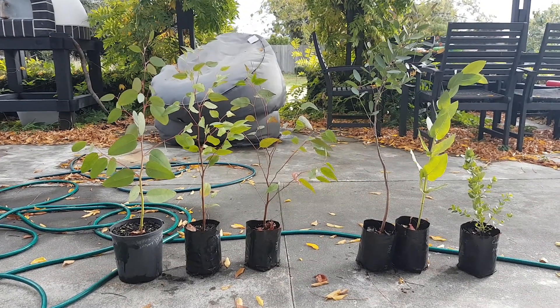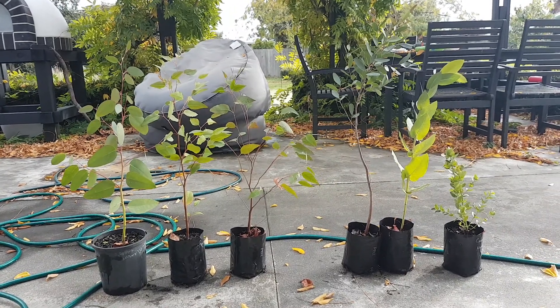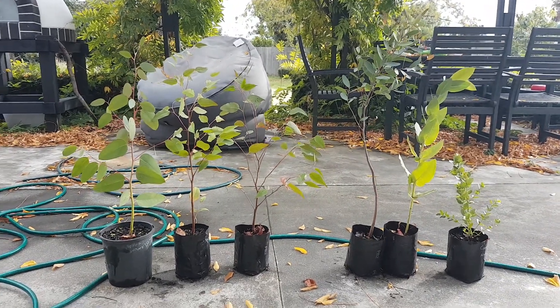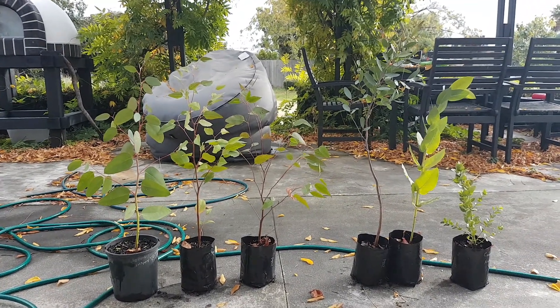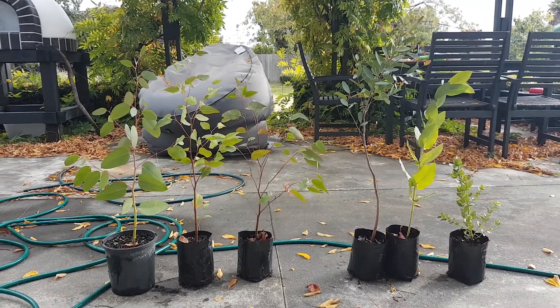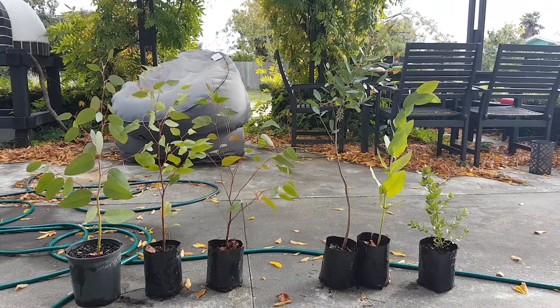I'm just going to do a quick update on some of the eucalypt trials I've been doing here in New Zealand. I'll start with a disclaimer — these are not scientific in any way, they're just my casual findings.